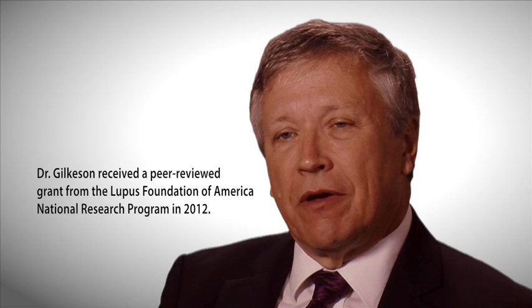The preliminary work that we did, funded by the Lupus Foundation, was to try to determine which type of mesenchymal stem cell, or which source of mesenchymal stem cells, was going to be the most effective to use. Our studies confirm, in a broader way, that the stem cells from lupus patients are not nearly as effective as stem cells coming from normal or control individuals that don't have lupus.